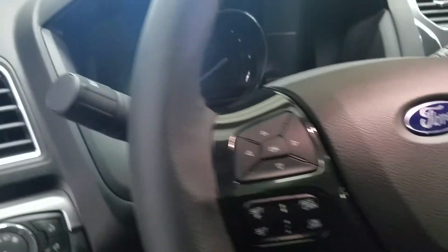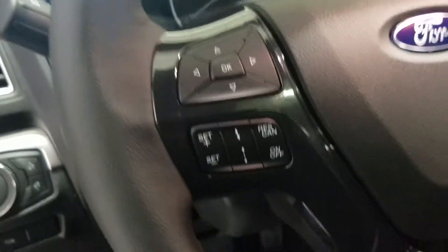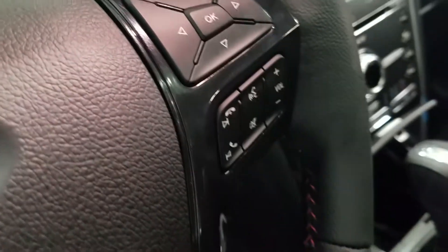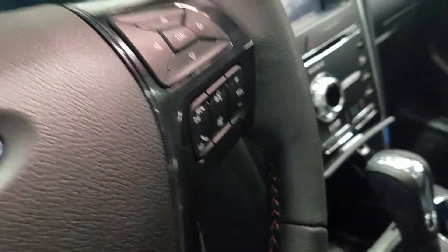At our fully telescopic steering wheel we have our information track pad and our adaptive cruise control settings, and over to the right we have our information and media controls as well as our hands-free and volume controls.